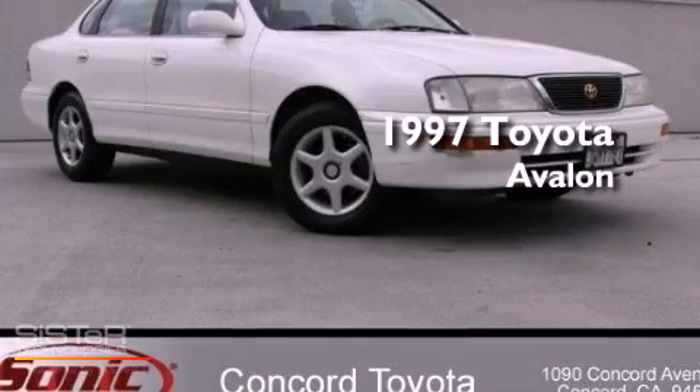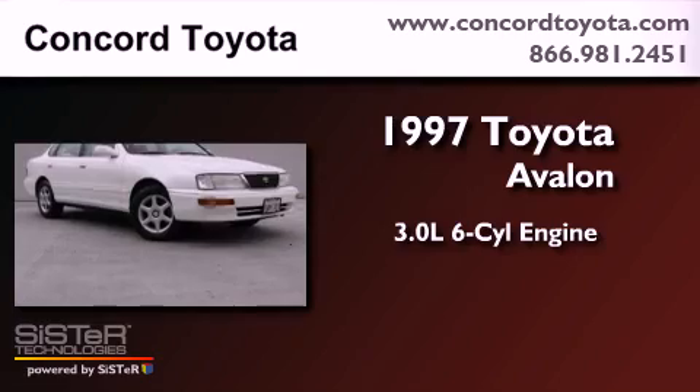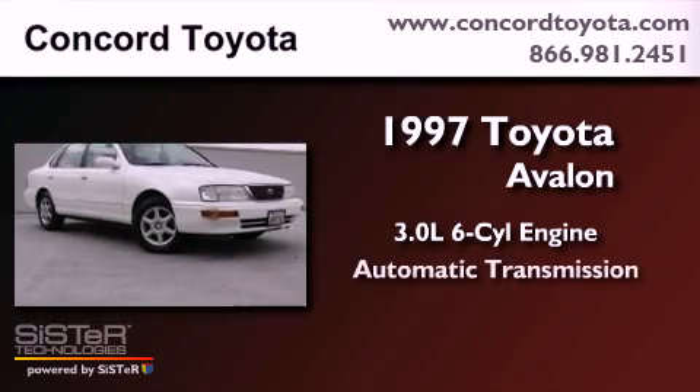This is a 1997 Toyota Avalon. It has a 3.0-liter six-cylinder engine and an automatic transmission.